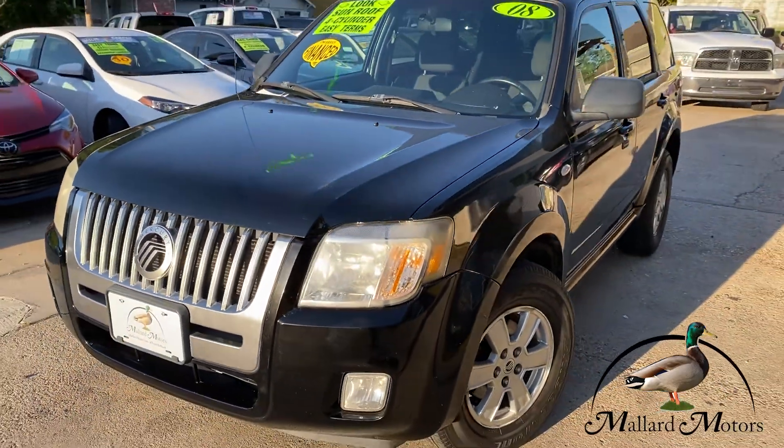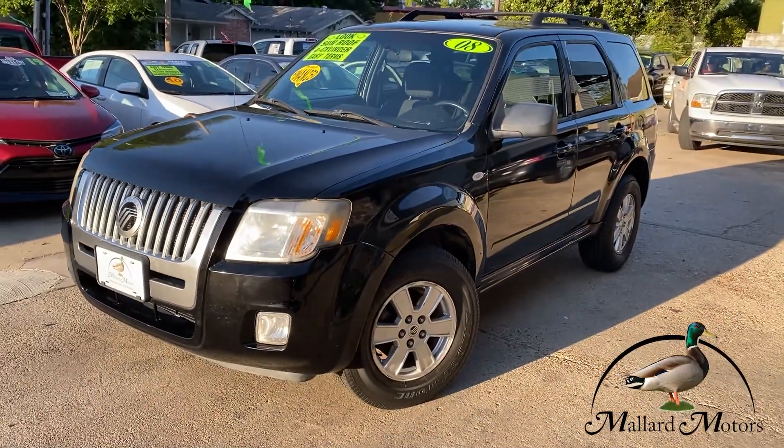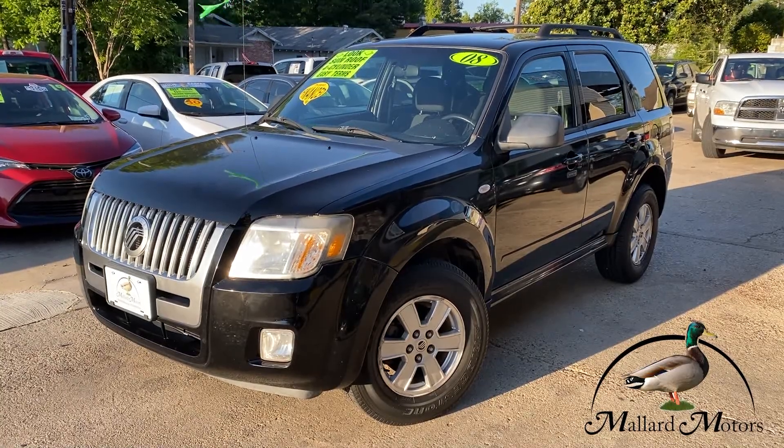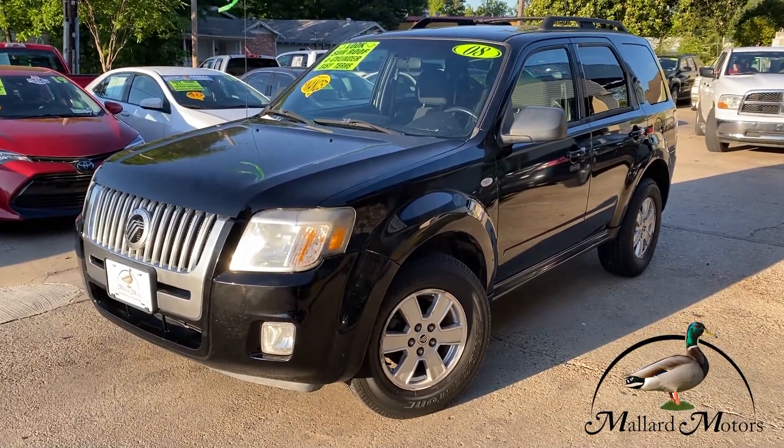Love to get you approved on this one — won't last long, it's great terms on it. Just go to mallardmotors.com, fill out the application and we'll get you approved. Remember to trust the dot.